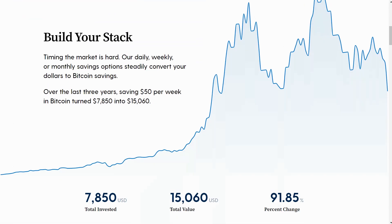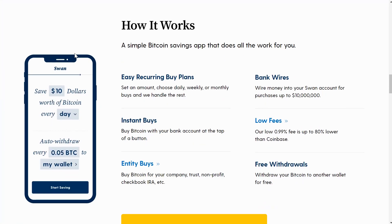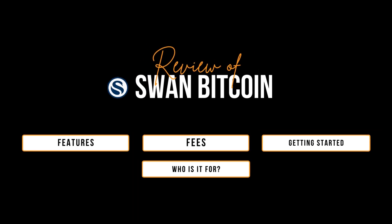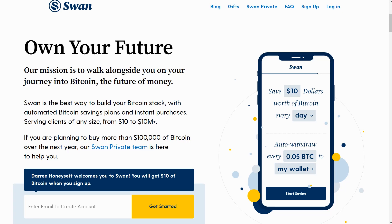Swan is a Bitcoin-only exchange that allows you to purchase Bitcoin. So how can they be such a widely used exchange if they only allow you to buy Bitcoin and not sell it? I'm Darren, recently a Swan user, and in this video I'm going to review Swan Bitcoin — its features, fees, how you can get started, who it is right for, and at the end I'm going to show you how you can get $10 in free Bitcoin for getting started.